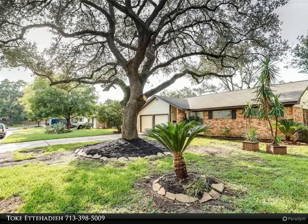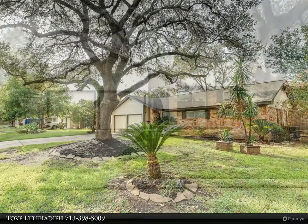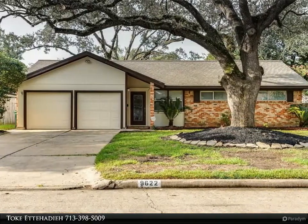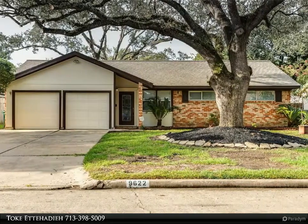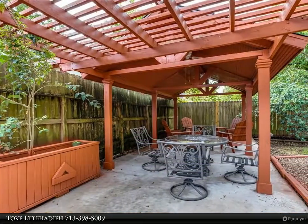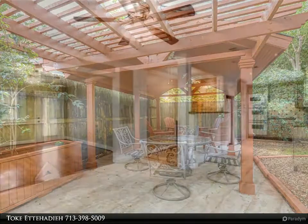Century 21 Olympian agents are experienced to get you the best price available. Call 832-553-8300 to start now. Lovely three-bed, one-and-a-half bath with two-car attached garage on a quiet cul-de-sac. Home featuring hardwood and tiled flooring and double-paned windows.